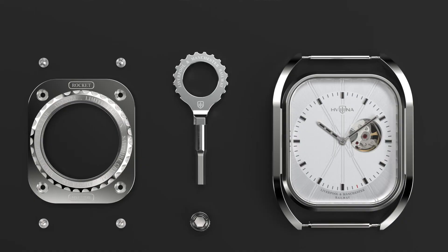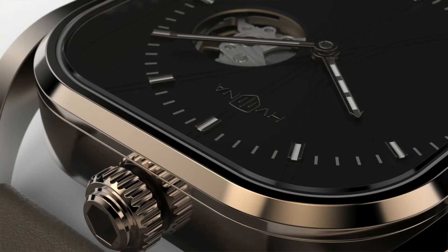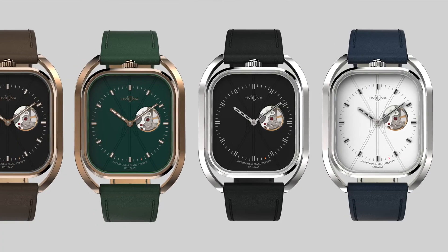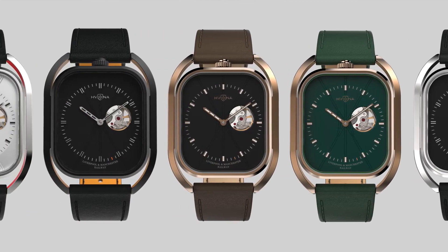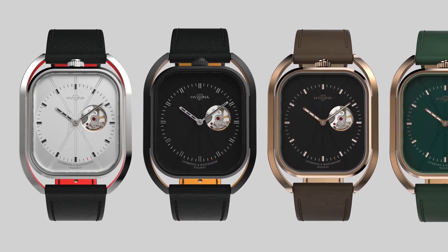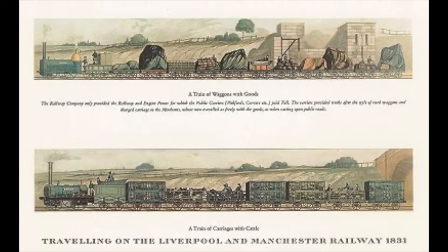There is also a classic crown, so you should not worry about it. The new collection, LNMR, is dedicated to the Industrial Revolution, and specifically to the event of 1830 — the opening of the Manchester-Liverpool Railroad. The collection is called LNMR, short for Liverpool and Manchester Railway.